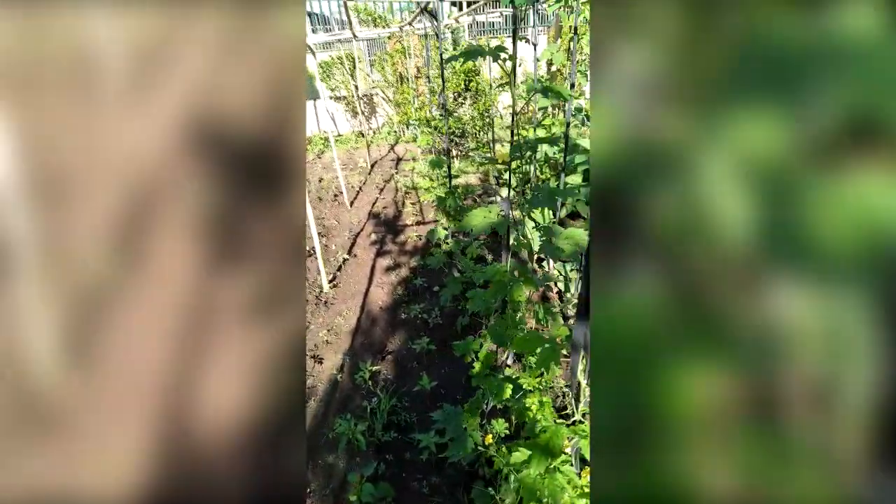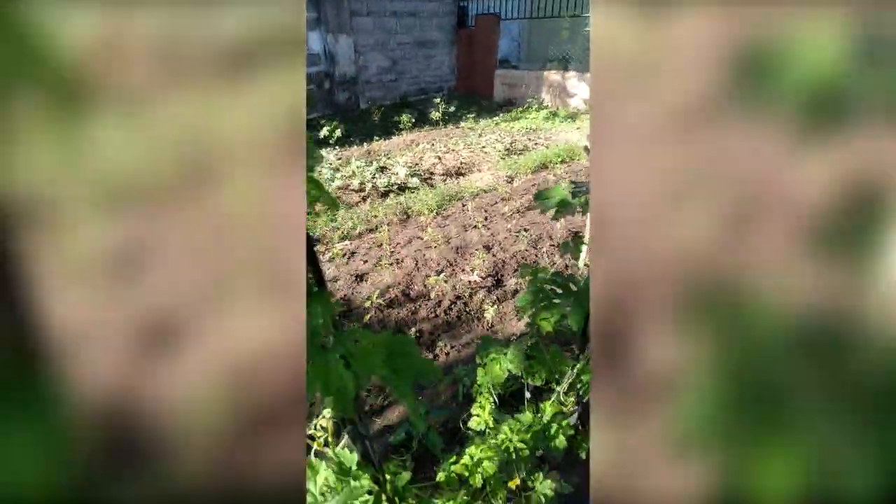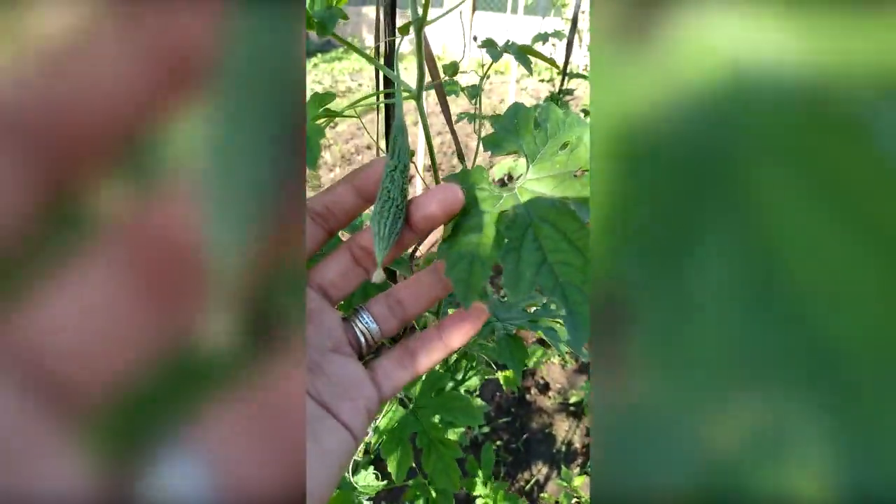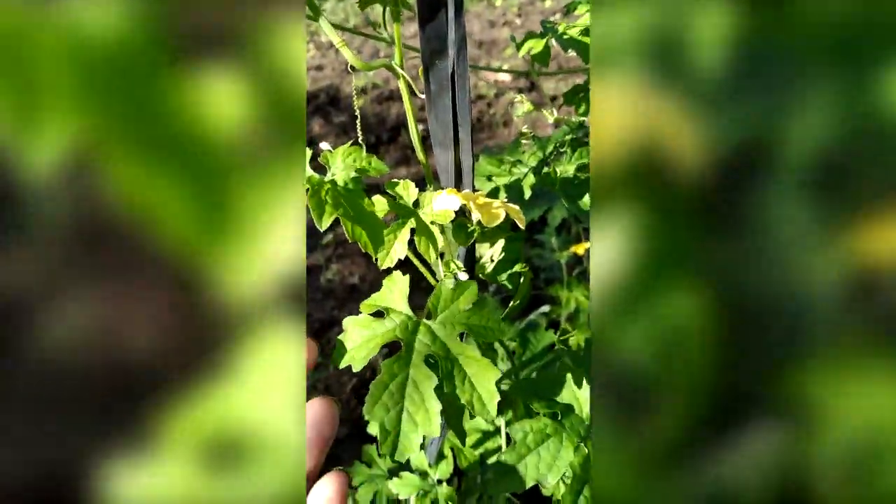This is bitter gourd. I got one, two, three, four, five, six surviving bitter gourds. If you don't know how it looks - that's how it looks. They get super big. Later I'm going to wrap them with papers to make sure the insects won't get in. It's flowering now too - such a beautiful flower. It's going to make so many babies. You see that round thing? It's going to turn into a bitter gourd soon.